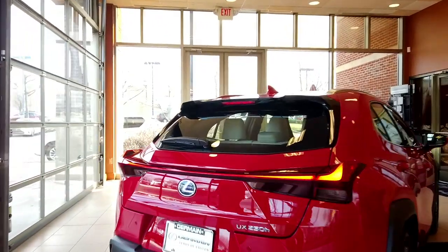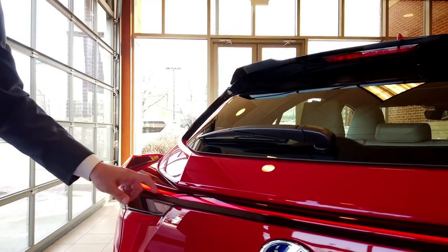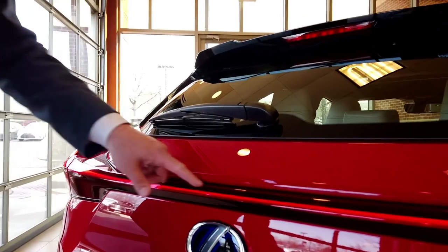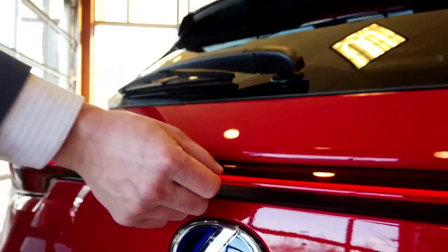We have our new Lexus signature design that they're going to use for all of our crossover vehicles in the future — 120 LED lights. With Lexus precision, it's made just three millimeters thick at the smallest points.